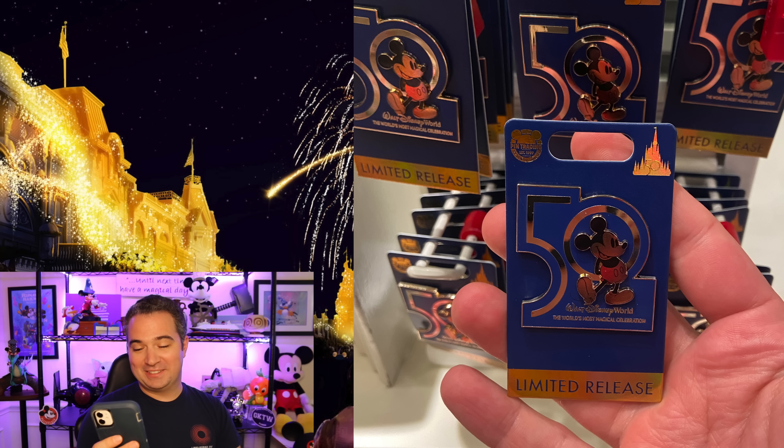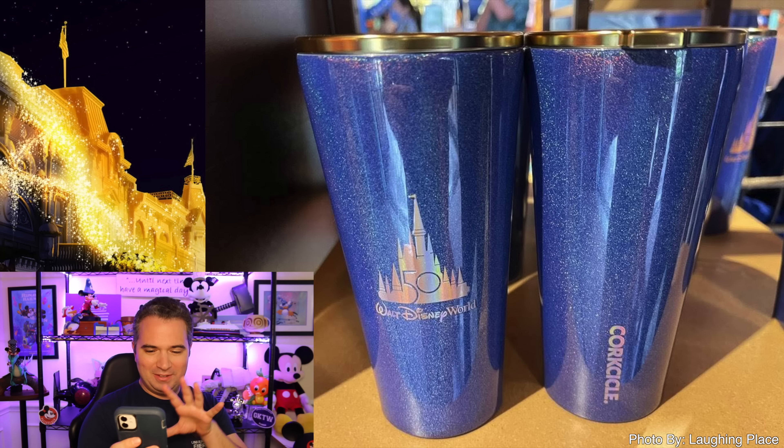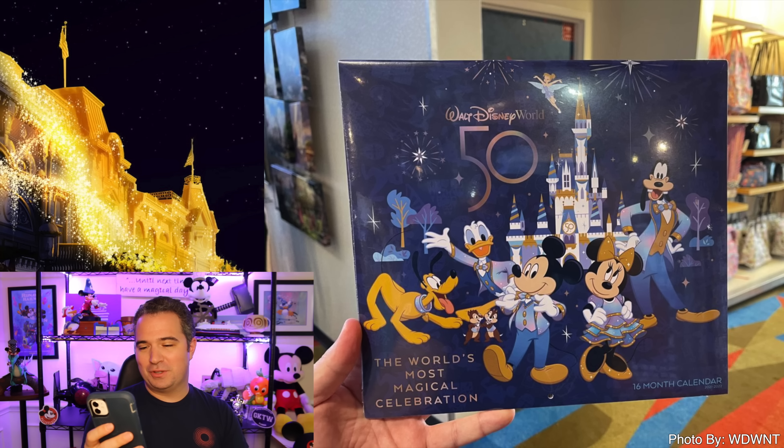The 50th anniversary travel tumbler is also available — blue with gold on the top and around, and the top part is a really interesting gold perforated design. The 16-month calendar for the anniversary is here at $14.99, featuring Mickey and friends celebrating 16 months of magic of the 18-month celebration.